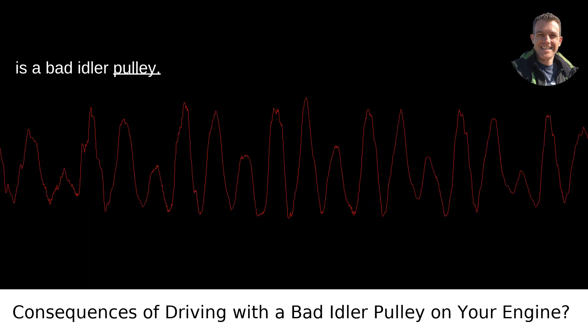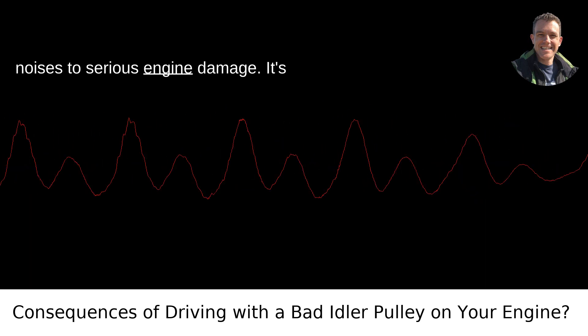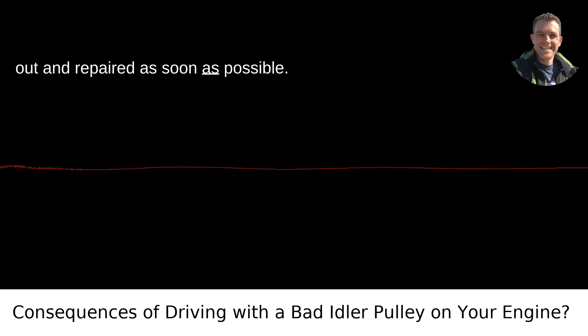Bottom line: don't ignore a bad idler pulley. The consequences can range from annoying noises to serious engine damage. It's always better to get such issues checked out and repaired as soon as possible.